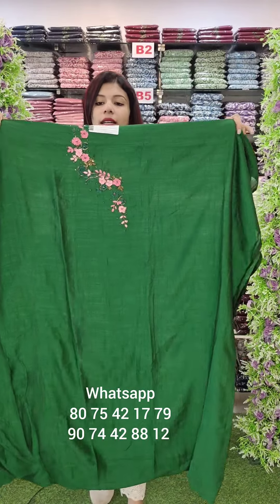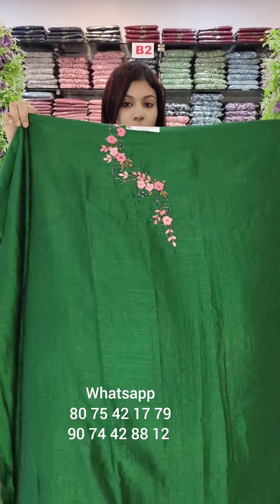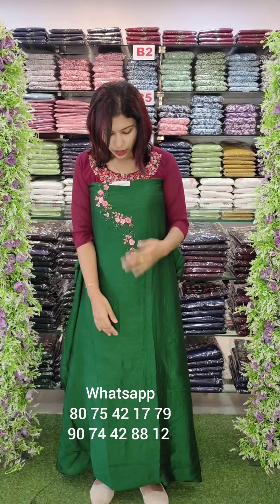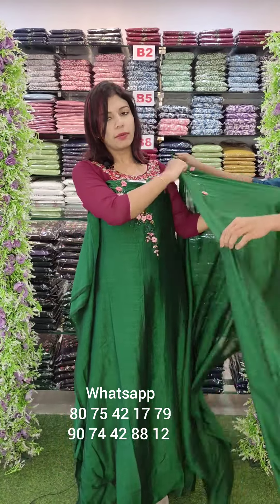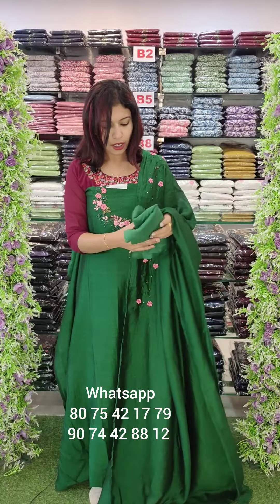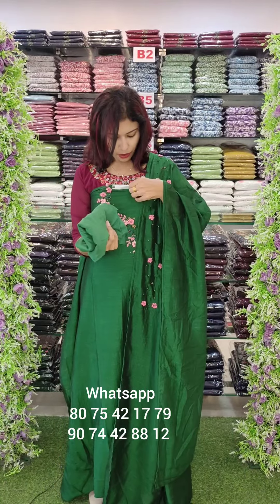First one is Green Shade Handwork. Last time restocked, it has a few pieces — almost 10 different colors. Limited pieces are available in this fabric. Handwork in the center portion. Rate is 190 with free shipping.